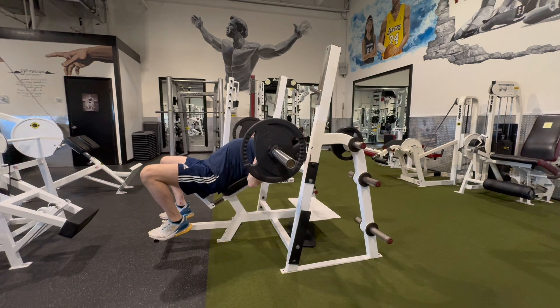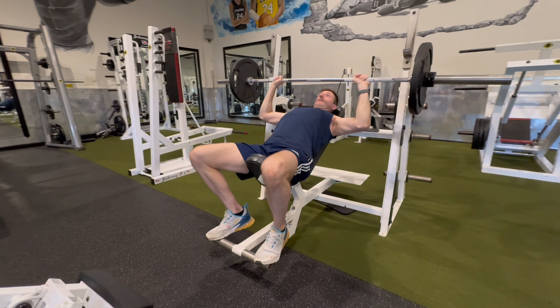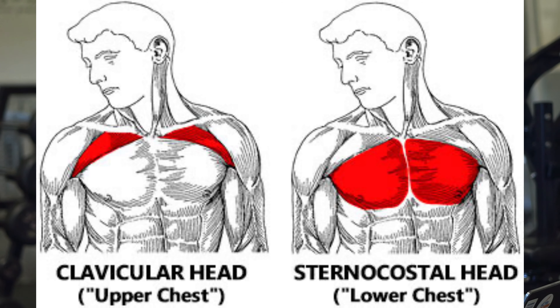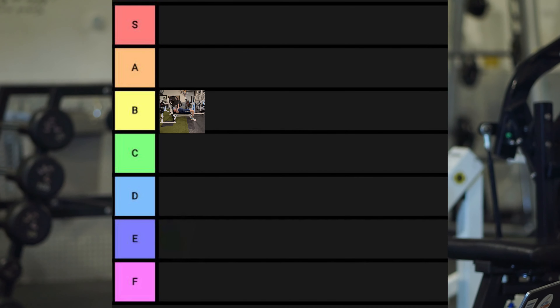Next is the incline barbell bench press — personally one of my favorite chest exercises. It has all the benefits of a traditional barbell bench press, but with the added benefit of putting a greater emphasis on the upper portion of the chest — the upper clavicular part that goes up to your collarbone. With the same tension, range of motion, and a slight learning curve like the bench press, this is a phenomenal addition to a program. I also give this one B tier.